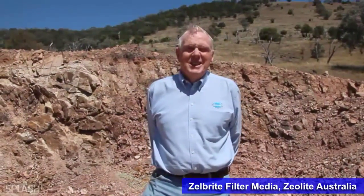Zellbrode is recognised as being one of the hardest zeolites found in the world, and because of its hardness it's going to last a lot longer in filters. Not only do we do backyard pools, but we do commercial pools, spray parks, and also water treatment plants.